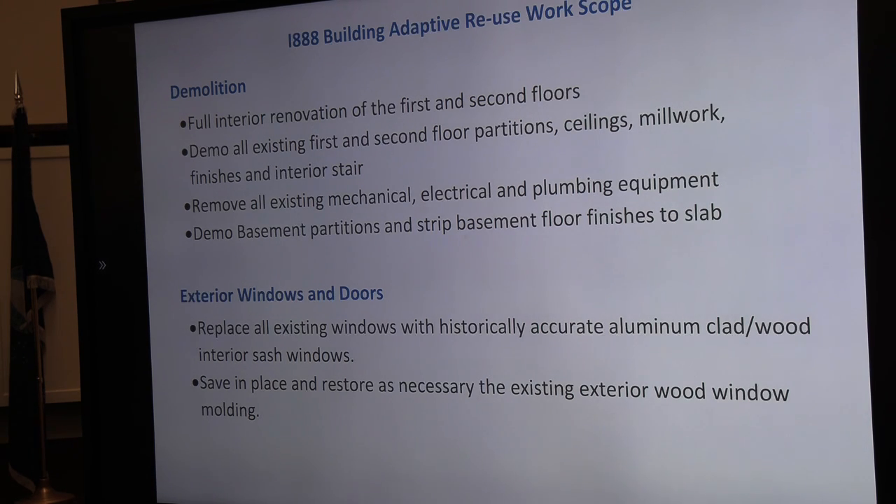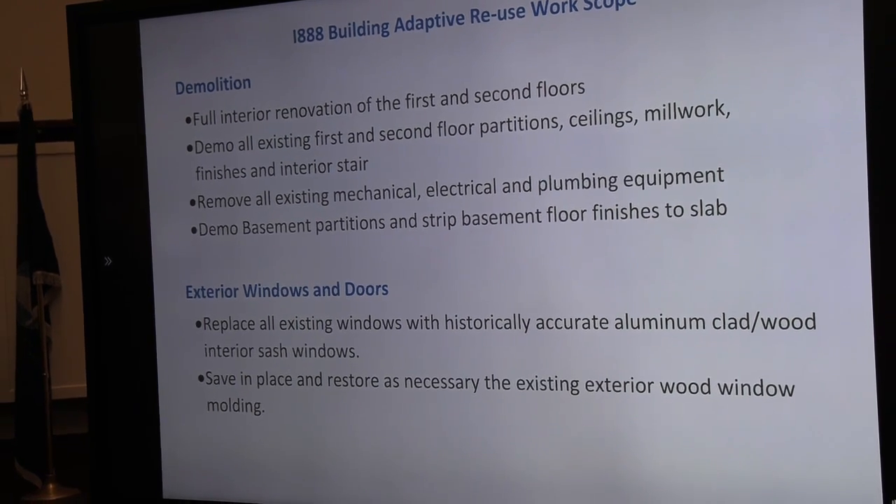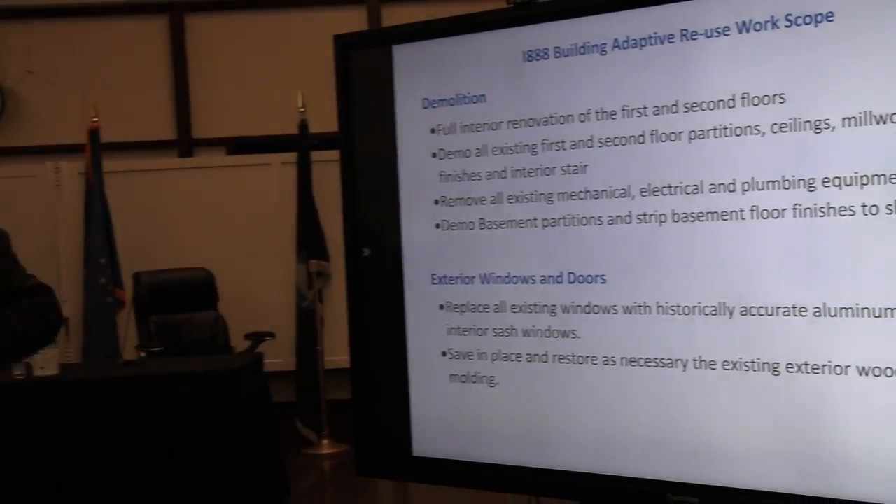We are going to be replacing all of the windows and doors on the exterior of the building with historically appropriate windows that will be high-energy performance, airtight, attractive — probably aluminum-clad windows on the exterior with a wood sash, a very durable window type. What we're hoping to do is save all the existing wood molding that is currently framing the building windows, which is really what gives them so much character. We're going to save that, restore it, and the new replacement windows will fit into that molding.